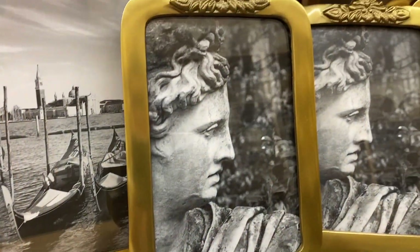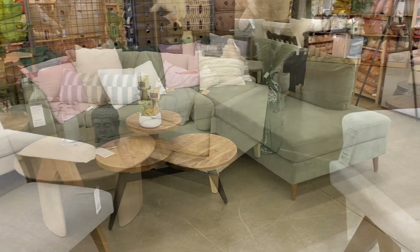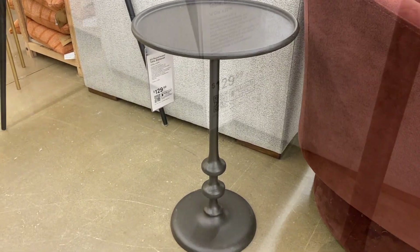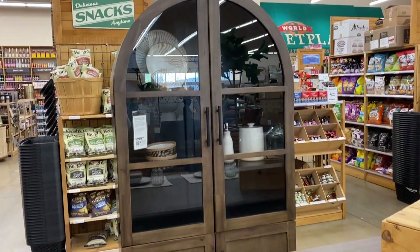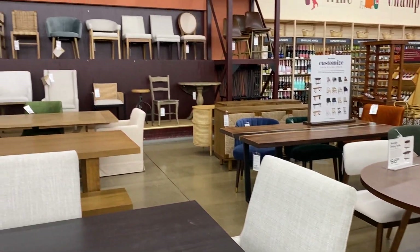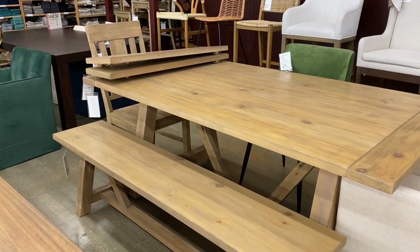I love how they create little almost like rooms so you can better visualize how things can pair together. This side table looks exactly like the one I have from Target, but the Target one's a fraction of the price — I'll have that linked in the video description. We got our counter stools from World Market and even after two and a half years they look brand new, so I'll have them linked down below because we are so happy with them.